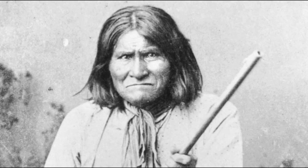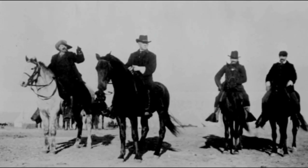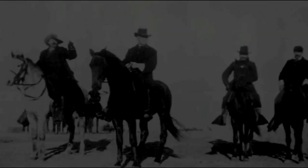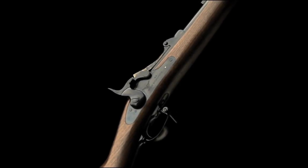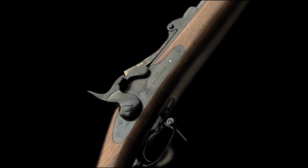Sitting Bull was carrying a trapdoor carbine that was probably picked up at the Little Bighorn when he surrendered to American troops. Geronimo was also carrying his faithful trapdoor carbine when he turned over his arms to General Miles in 1886. The trapdoor rifle and trapdoor carbine by Uberti are faithful replicas of two of America's most historic rifles.